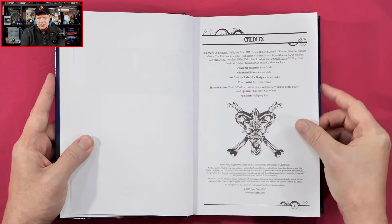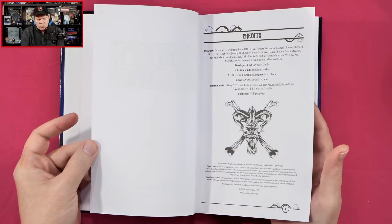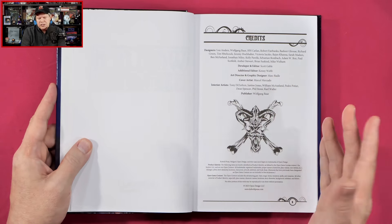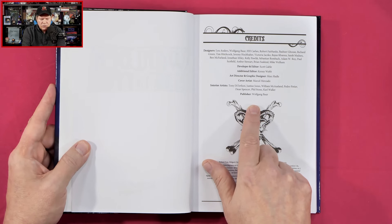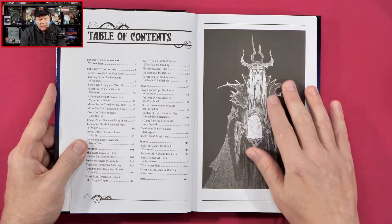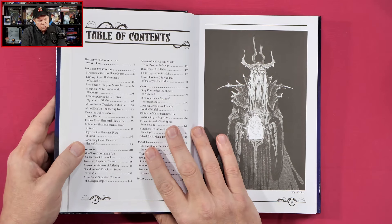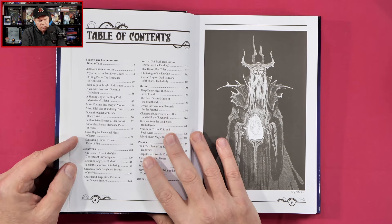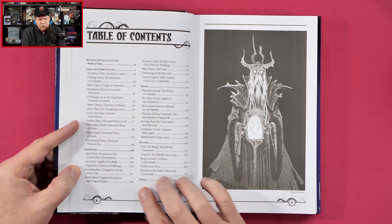First thing I will mention is paper stock — very nice. So we've got loads of writers and artists. I'm not going to read all of them. Looking at the table of contents, we've got 'Beyond the Leaves of the World Tree,' lore and storytelling articles, new monsters, new magic, and new player info as well.